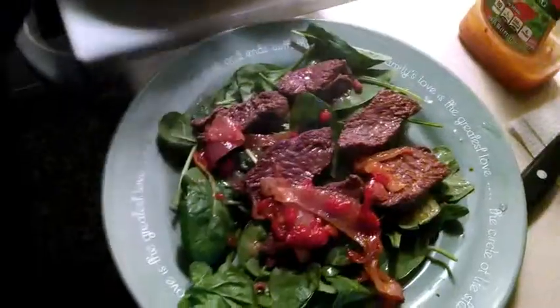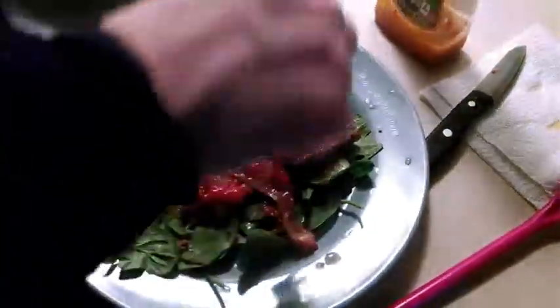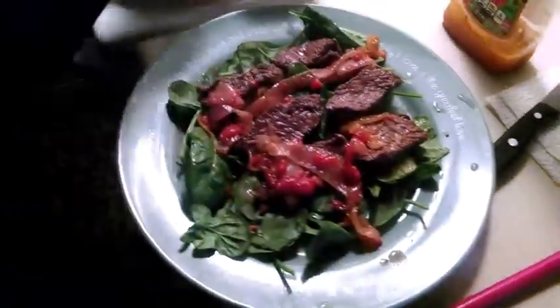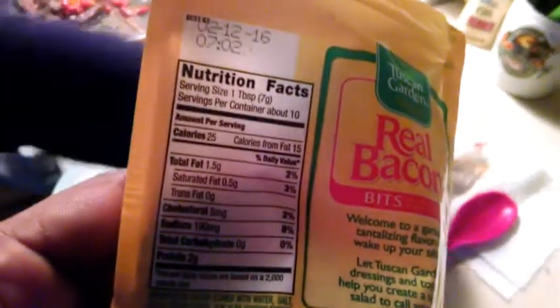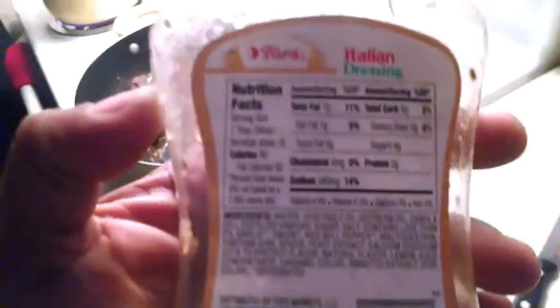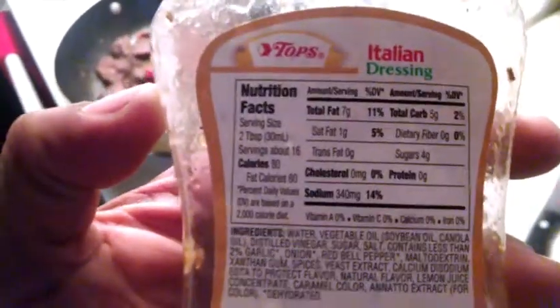Stay tuned. She is dressing up the salad, putting those nice sirloin strips of steak in there with the caramelized onions. I'm also going to put some bacon bits in there, not a lot. As you can see, the macros on this are nothing. And I'm also going to use Italian dressing. I wish it was fat free, but that's okay — 7 grams of fat every 2 teaspoons.